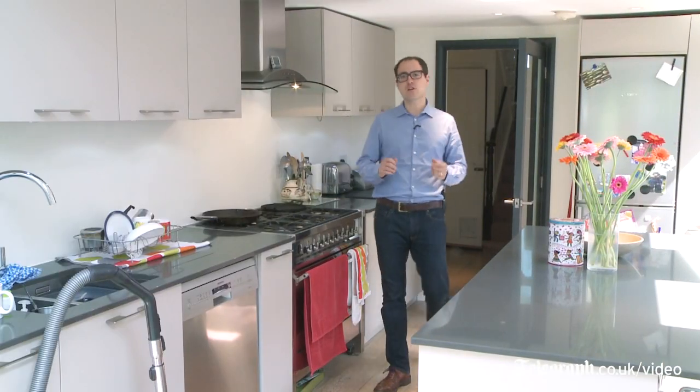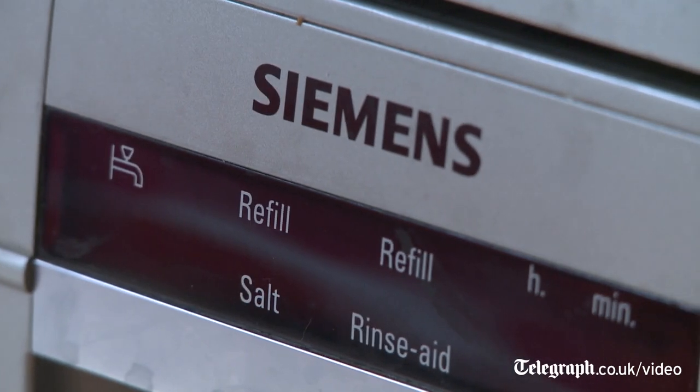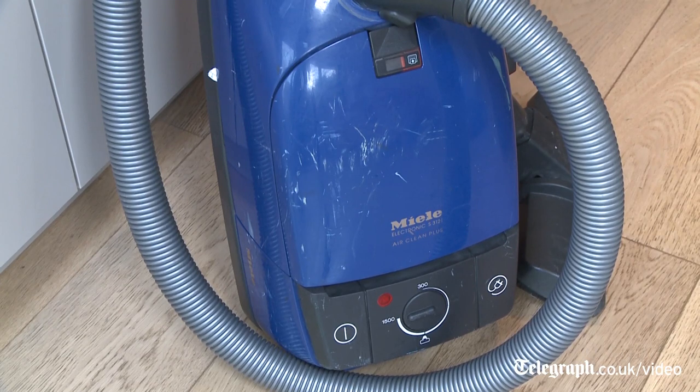In nearly every room in the house you'll find that Germany has some role to play. We have a Bosch fridge, we have a Siemens dishwasher, Bosch kettle, Siemens telephone, Miele vacuum cleaner. We import an awful lot of German brands and products.